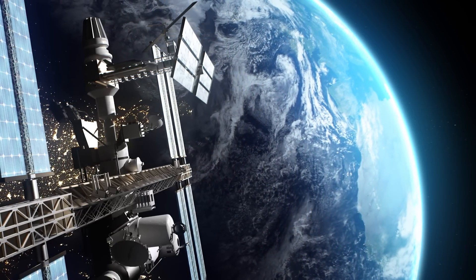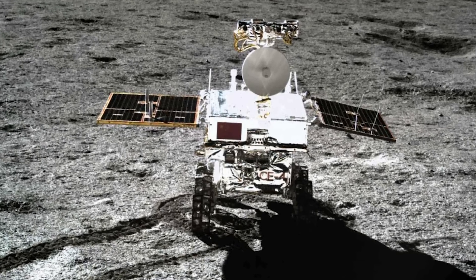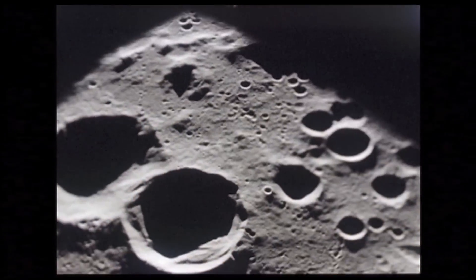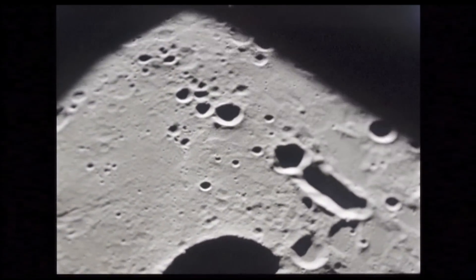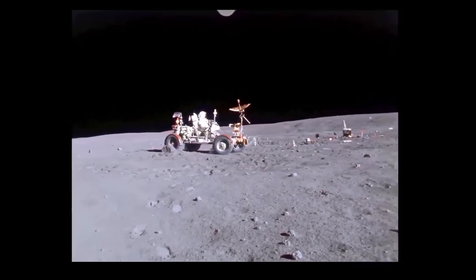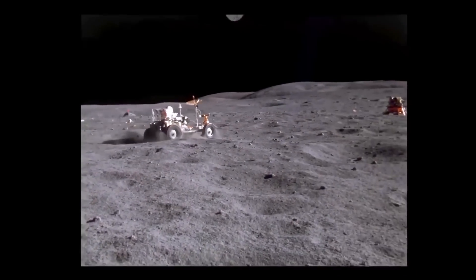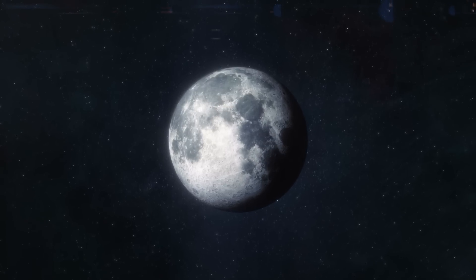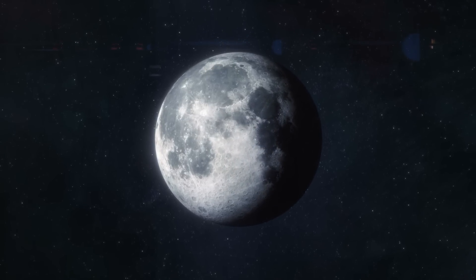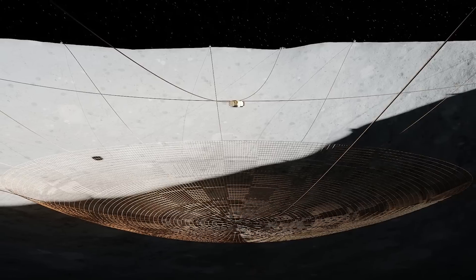The idea of an alien base on the far side of the Moon was further fueled by the mysterious termination of the Apollo program. Some theorists believe that astronauts encountered signs of alien life during their missions, leading to a hasty and secretive end to lunar exploration. They suggest that subsequent missions and satellite imagery of the Moon have been doctored or withheld from the public. However, historical records and testimonies from those involved in the Apollo program attribute the program's end to budgetary constraints and shifting governmental priorities. There are also claims that certain craters and geological formations on the far side are perfectly shaped or positioned in ways that defy natural explanation, suggesting they are either alien-made or hold some form of hidden message or technology. These claims, however, lack substantial evidence and are generally dismissed by the scientific community.